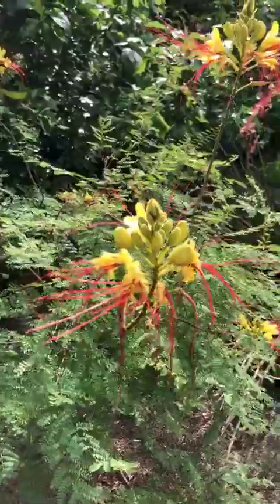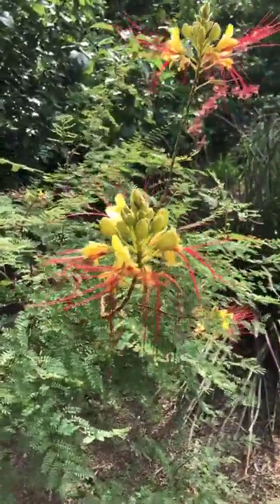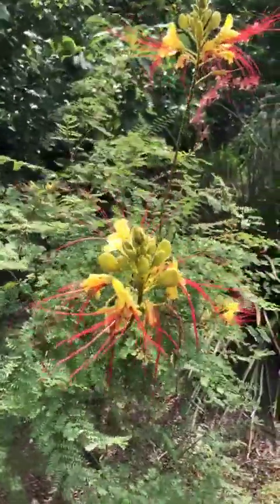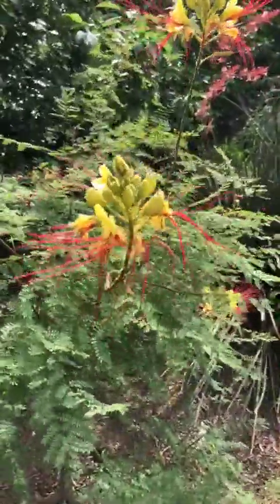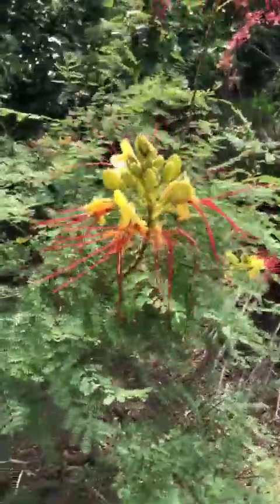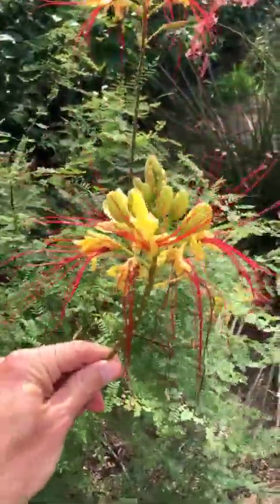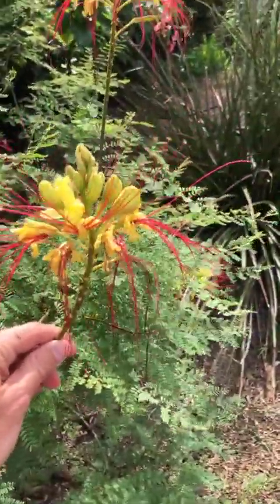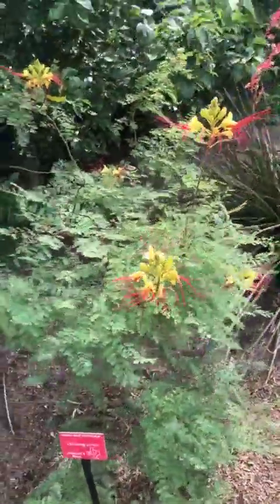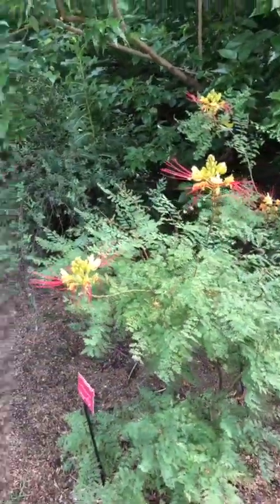This nice little shrub is actually native to South America, but it's doing pretty well here in North Texas. It may freeze back in a really bad winter — this is called Desert Bird of Paradise, or Texas Bird of Paradise, and it gives you gorgeous flower stalks that last for a couple of weeks. We'll take a look at what happens to them as we move around to the back of the garden.